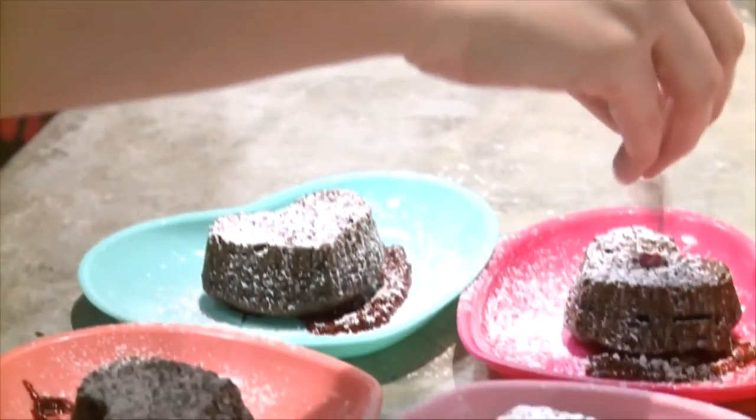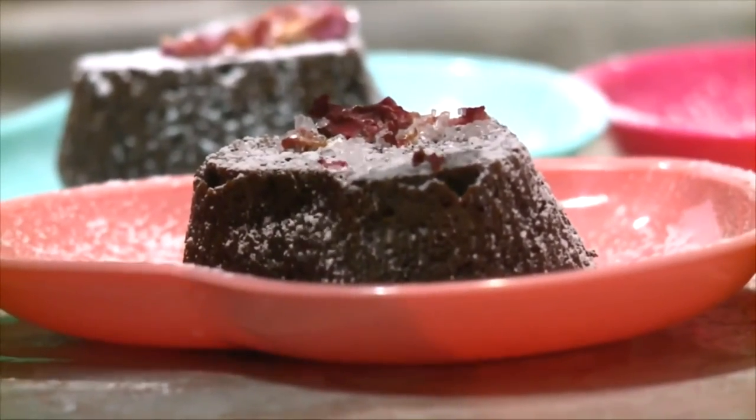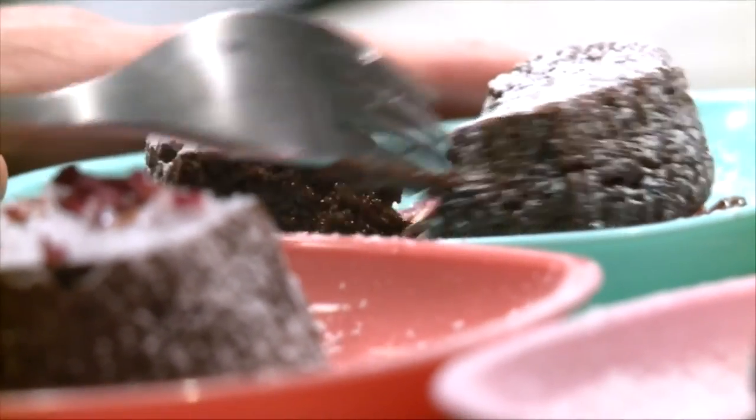Not only will you get to bake up a homemade seasonal treat, but with every shipment your baking supplies and know-how will grow. I have to say, not only does this box rock, but this box is delicious. I'm Heather Flippen.